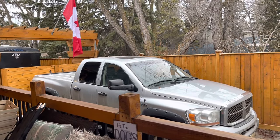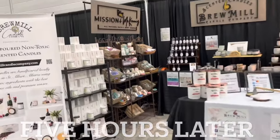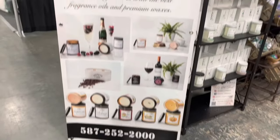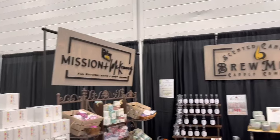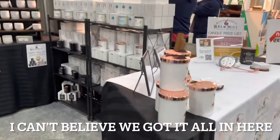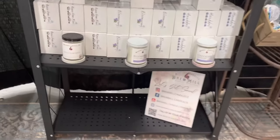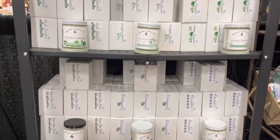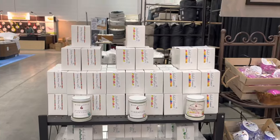I'll show you a video of us setting up. Alright, here we are. Here is our small little 10x10 booth. We've got room for our big sign. We've got these great stands here that we got from Amazon, right out front, and then we just put the good product on there.